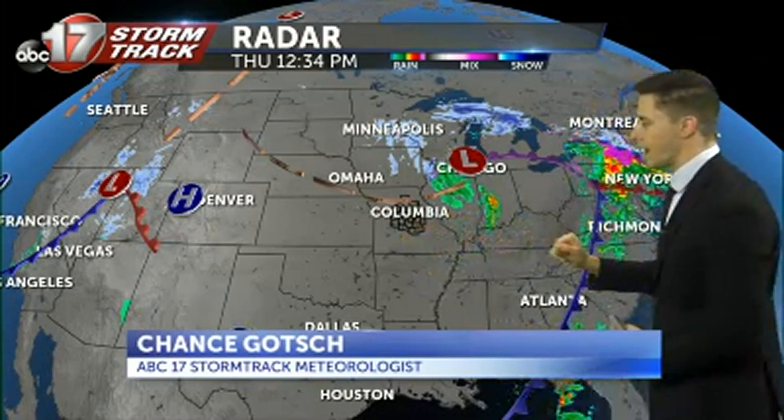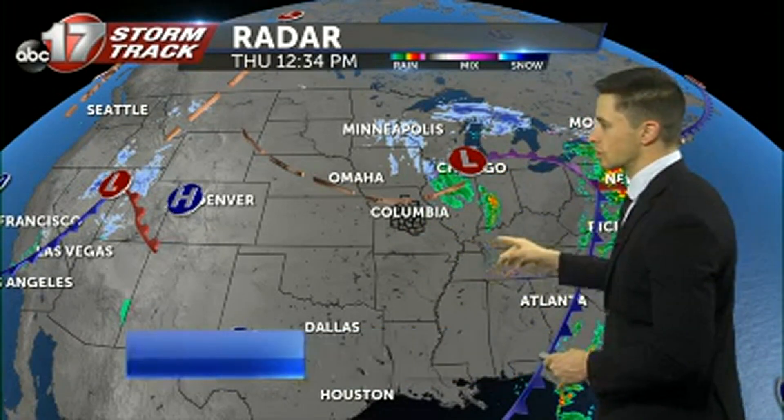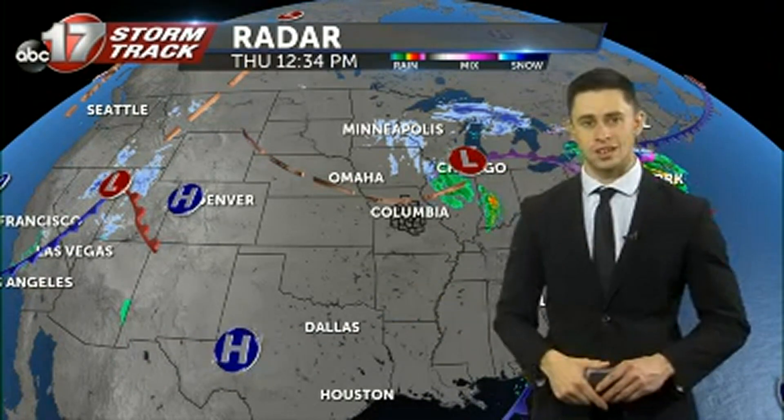Now the reason we're seeing this light drizzle and these gloomy skies is this low pressure system over Chicago, just kind of wrapping some moisture back around with this system. It will exit though as we head off into tonight.